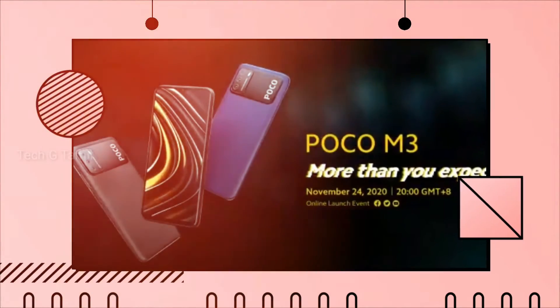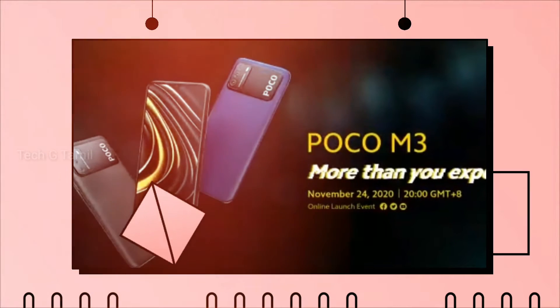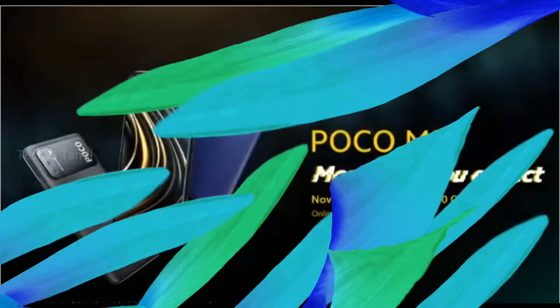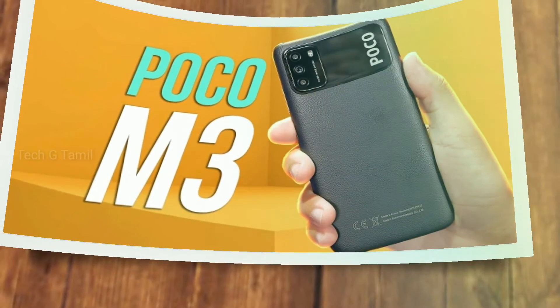The POCO M3 uses a Snapdragon 660 processor. On the back, there is a primary camera, along with a 2MP macro and a telephoto camera.